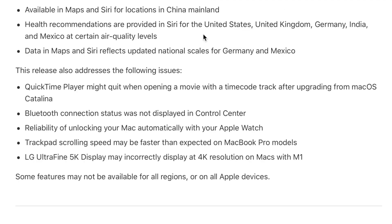Some of the issues they fixed: QuickTime Player might quit when opening a movie with a timecode track after upgrading from macOS Catalina. Some Bluetooth connection status wasn't showing up in the control center. There were reliability issues with unlocking your Mac automatically with your Apple Watch. Trackpad scrolling speed may have been faster than expected on MacBook Pro models. And the LG UltraFine 5K display may have incorrectly displayed at 4K resolution on Macs with M1. There are still some looming issues — one around Touch ID and some around Bluetooth — and I'll be doing videos on how to address those.